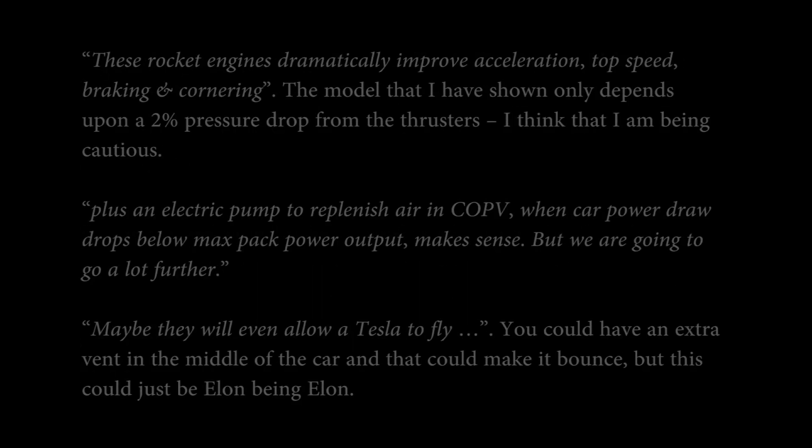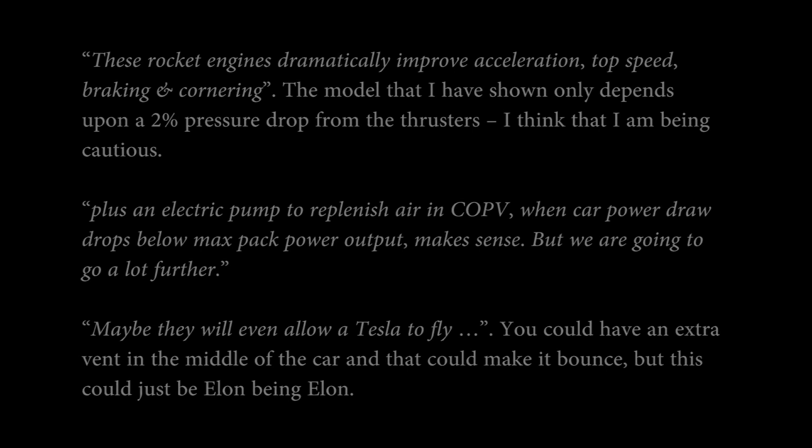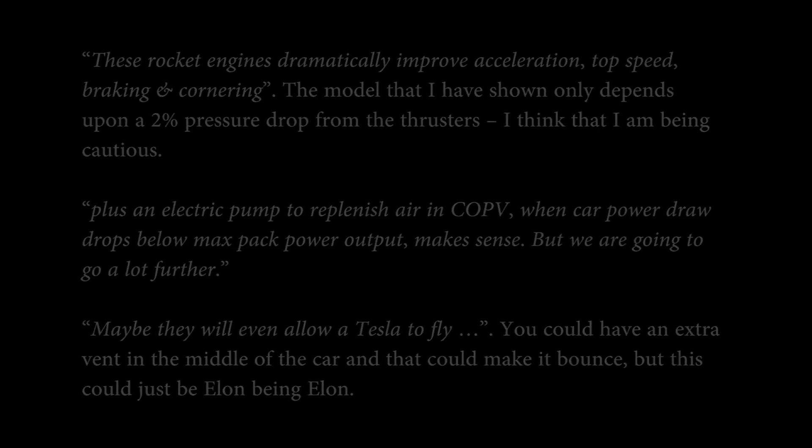I'm using a 2% pressure drop — I've no idea what he will use, but I think 2% is a bit cautious. For the electric pump, everybody's going to need one of those. For allowing the Tesla to fly, he could have put a vent in the middle of the car to make it bounce slightly — this could just be Elon being ridiculous, but who knows? Feel free to comment on Tesla Motor Club or directly on the video — I'd love to hear what you think.